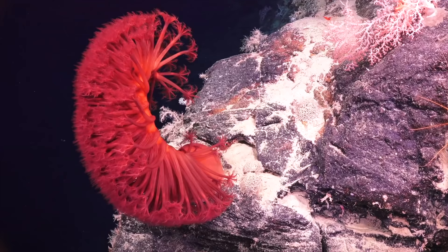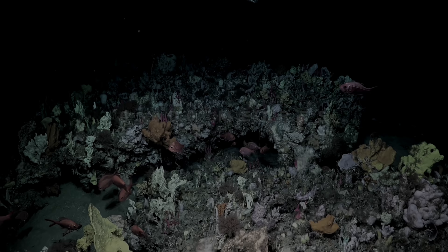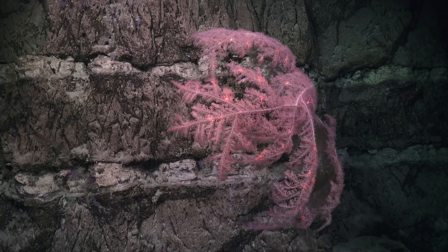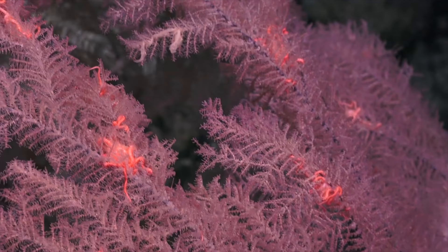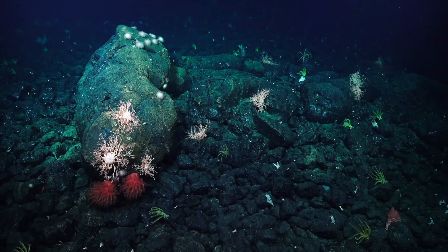Their scale is immense, with colourful sponge gardens and corals lining the chasms and ridges of expansive canyons at 6,000 metres or 20,000 feet deep — some rivalling the Grand Canyon in their enormity. But how do these corals survive down here in the cold, dark abyss? Let's dive in and take a look.